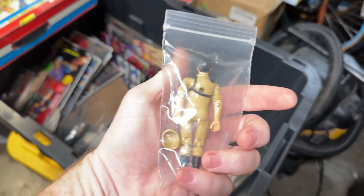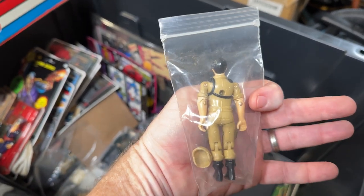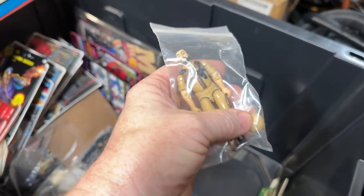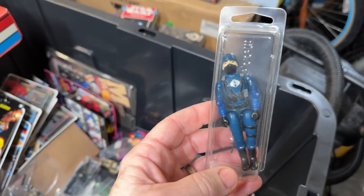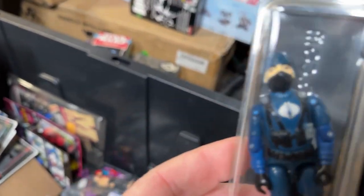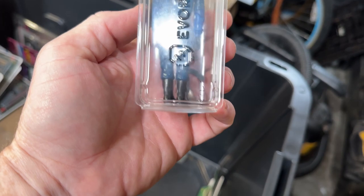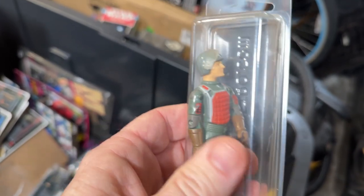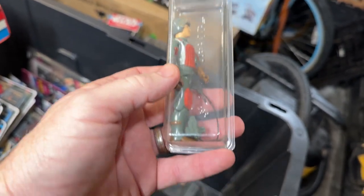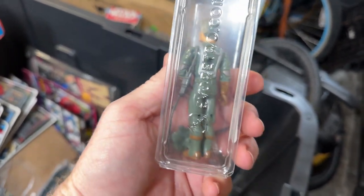We got Clutch version 2 — they definitely refer to him as the Tan Clutch, and he came with the Vamp Mark 2, which was the tan version of the Vamp or the Jeep. Here we have a Cobra Officer. He's in great shape — look at that logo, it's in awesome condition. He's got his rifle, his visor, his backpack, and his laser rifle.